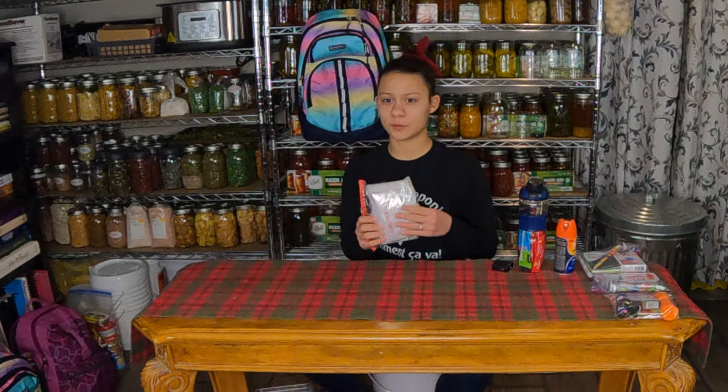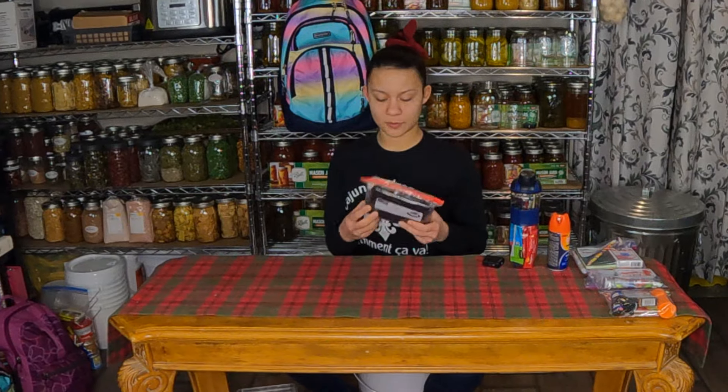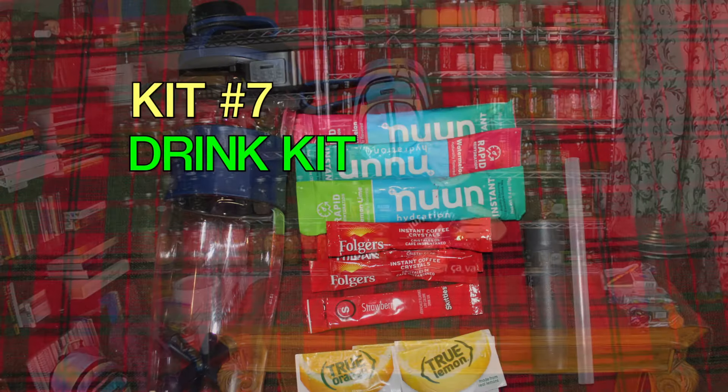So now for the shelter kit. We have a construction grade garbage bag, some clear plastic that you can make into a roof, an emergency poncho, and a blanket. These will all be really helpful if you need to make a shelter and you don't have many resources.